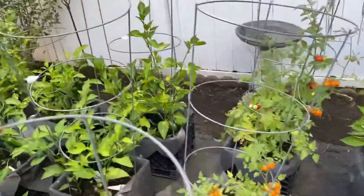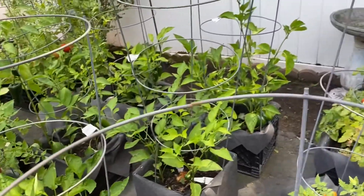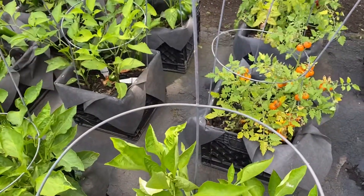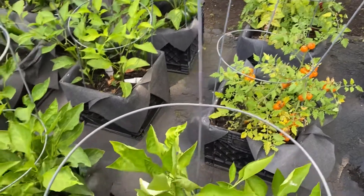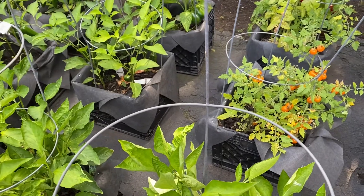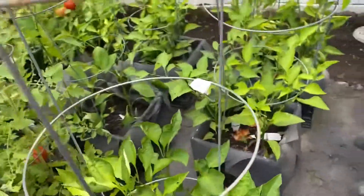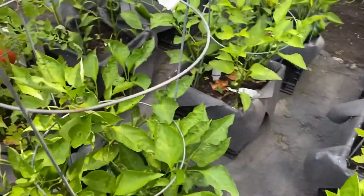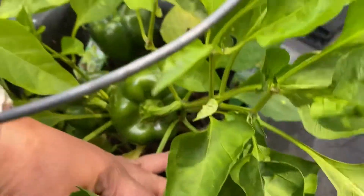No chemicals. Fertilizer — we just do water. And we use fresh vegetables as nourishment. So when we cut up carrots, peppers, and tomatoes, the leftover stuff that you normally throw away, we put that in the plants. This one has a ton of peppers here.